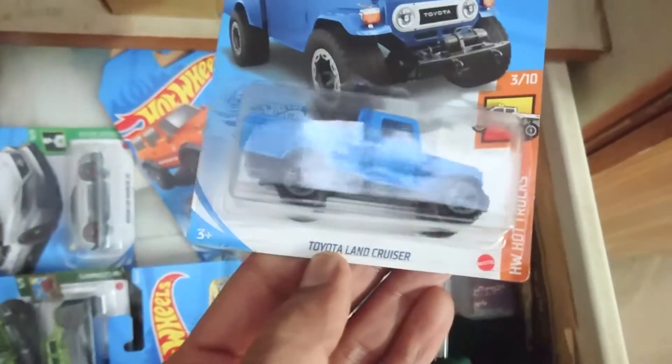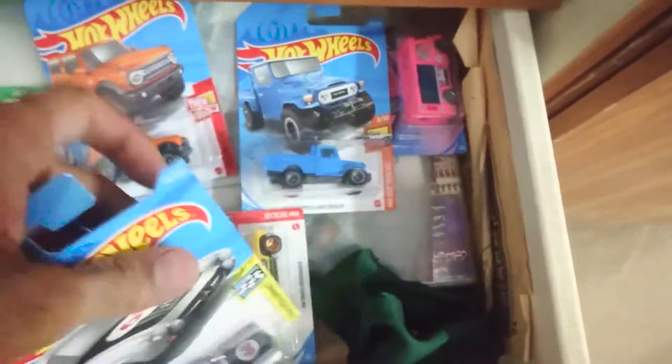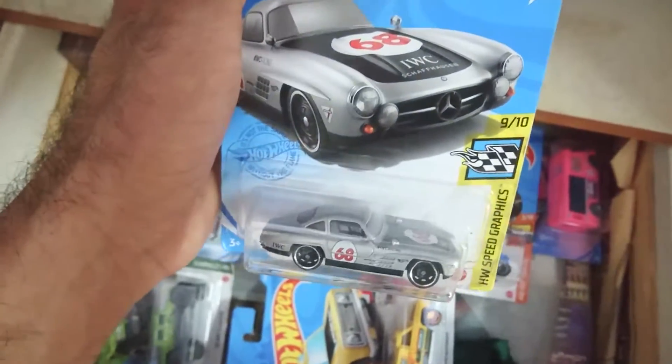This is the Toyota Land Cruiser, old classic truck. And this is the Mercedes-Benz 300S.